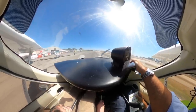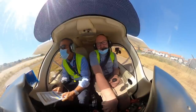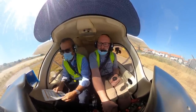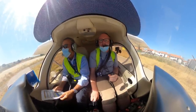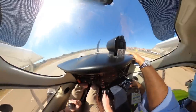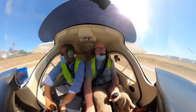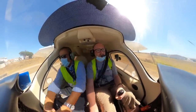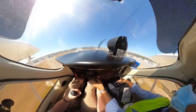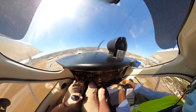Taxiing the Tecnam takes a little bit of practice, as the nose wheel is essentially just a loose trolley wheel and the steering is controlled entirely by differential braking. We call up Cascais Tower, report ready for departure on runway 35, and receive our takeoff clearance. Rotate at 50, climb at 65.